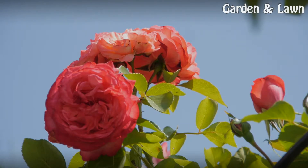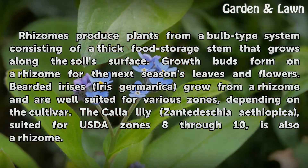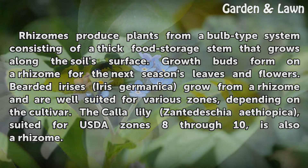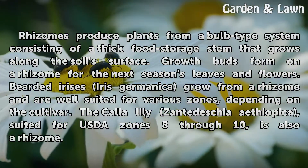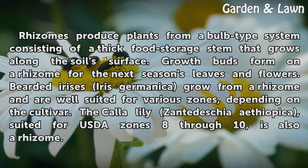Rhizomes produce plants from a bulb-type system consisting of a thick food storage stem that grows along the soil's surface. Growth buds form on a rhizome for the next season's leaves and flowers. Bearded iris, Iris germanica, grow from a rhizome and are well suited for various zones depending on the cultivar. The Calla lily, Zantedeschia aethiopica, suited for USDA Zones 8 through 10, is also a rhizome.